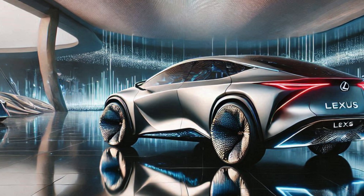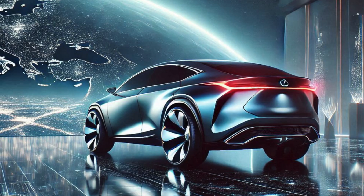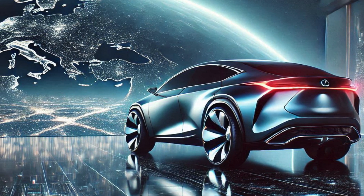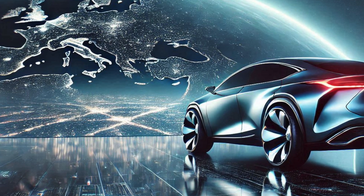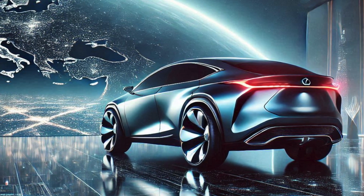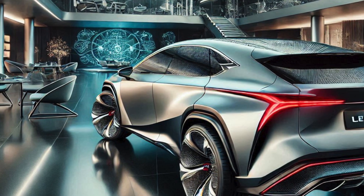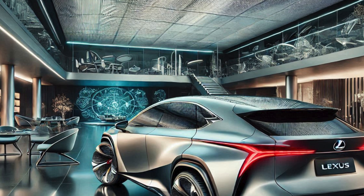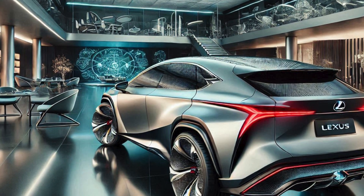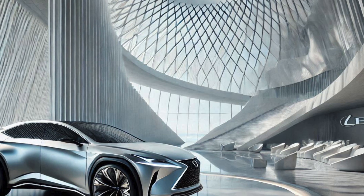Performance: Hybrid Excellence. Under the hood, the 2026 NX Hybrid combines Lexus's hybrid expertise with robust performance. The powertrain features a 2.5L inline-four engine paired with an electric motor for a combined output of 245 hp, with an expected fuel economy of 40 mpg combined, making it ideal for both city and highway driving.